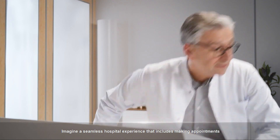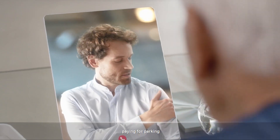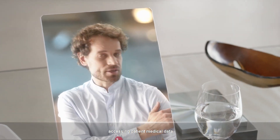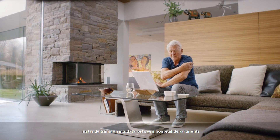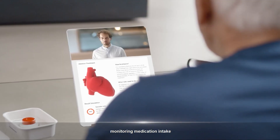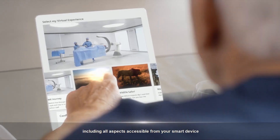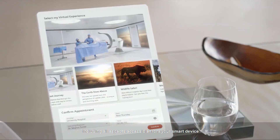Imagine a seamless hospital experience that includes making appointments, waiting times for tests, paying for parking, checking in, accessing patient medical data, instantly transferring data between hospital departments, prescribing medications, monitoring medication intake, and continuously monitoring patients remotely — all using IOMT, with all aspects accessible from your smart device.